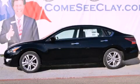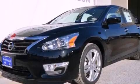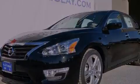This is a brand new 2013 Nissan Altima. It has a 3.5-liter six-cylinder engine and an automatic transmission.